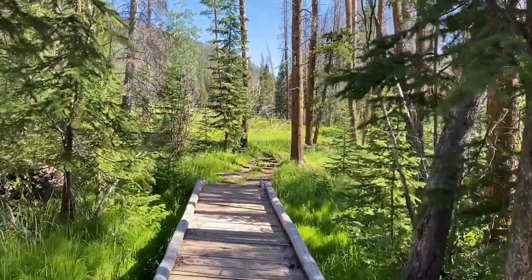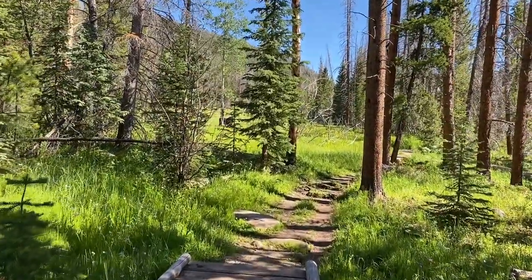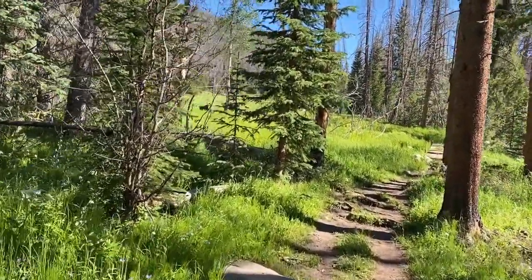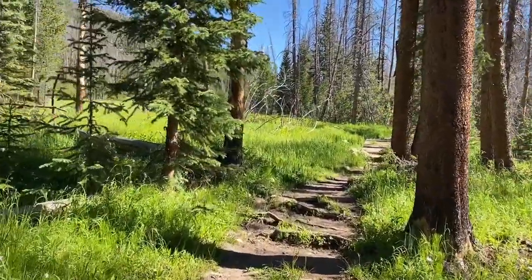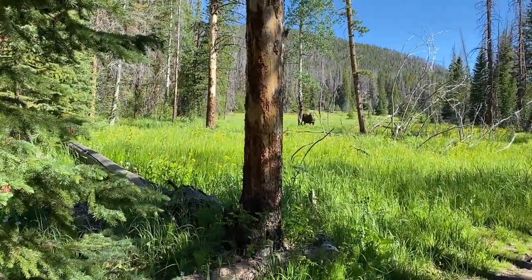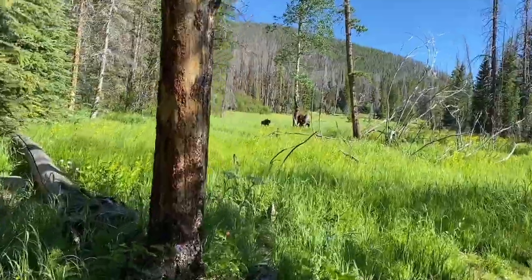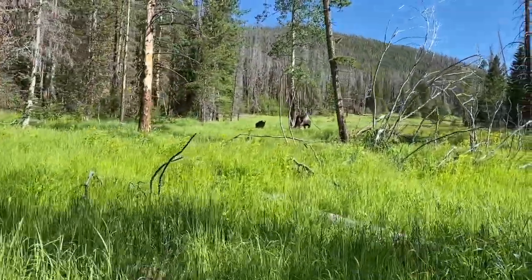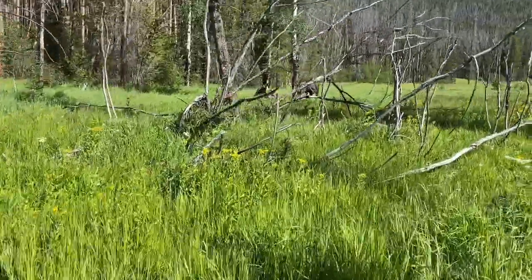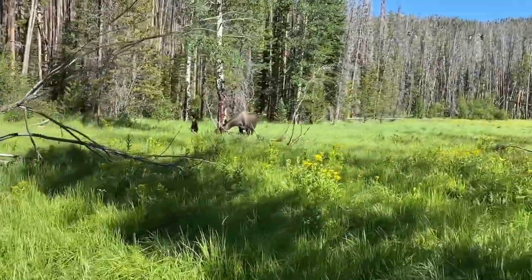I'm only two miles in but there's a moose — you can see them there with a little baby moose in the meadow. First moose of the trip. Beautiful meadow too. Hey bud, I'm just passing through, don't mind me at all. That's a little closer than I want to be to them to be honest with you, but they're minding their business and I'm minding mine.